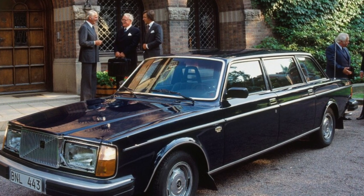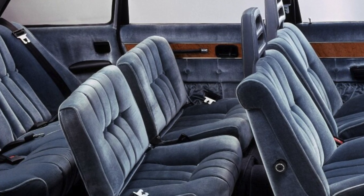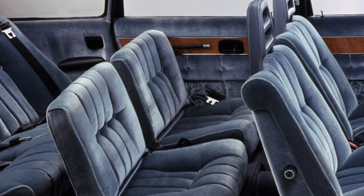A good choice for those who need a hardy car for regular cargo transportation. Some high cost of spare parts and difficulties in finding them are offset by the survivability of the design as a whole.